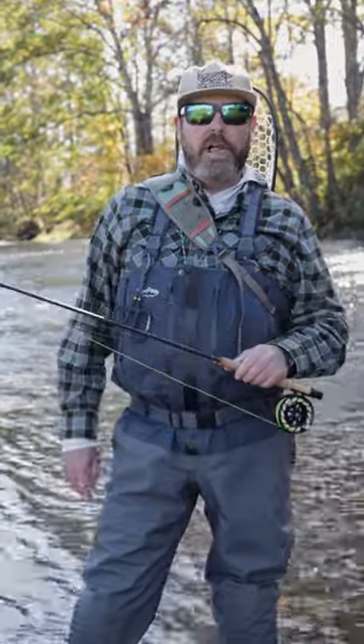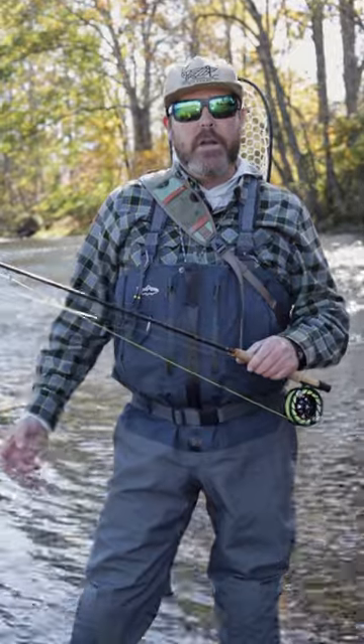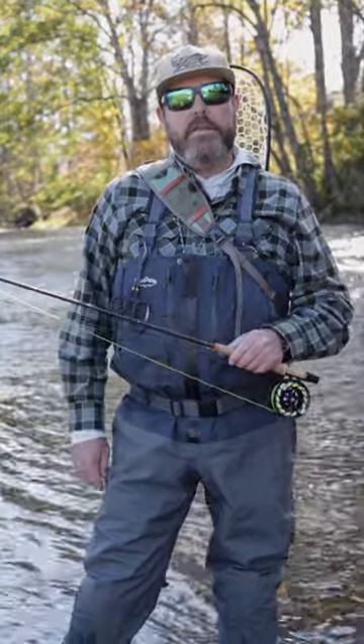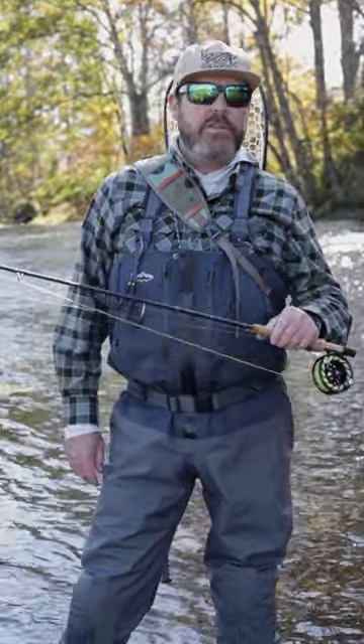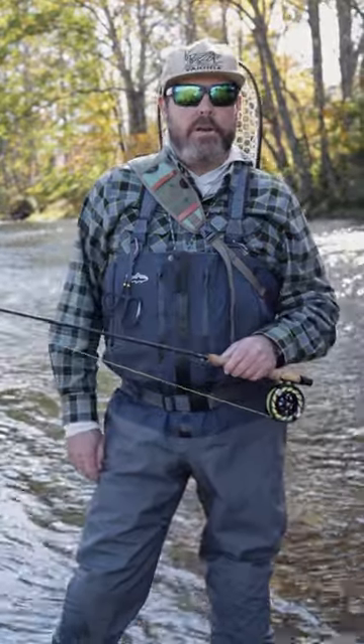As you can see, it's fall — a beautiful late October day up here in East Tennessee. Taking advantage of some low water that the TVA has given us to do some wade fishing before the generation schedule and we all get in our drift boats.